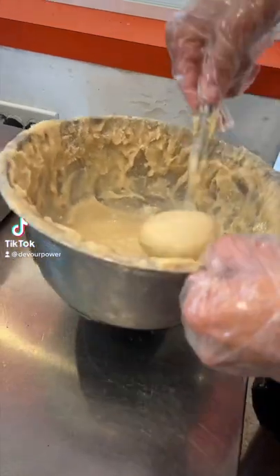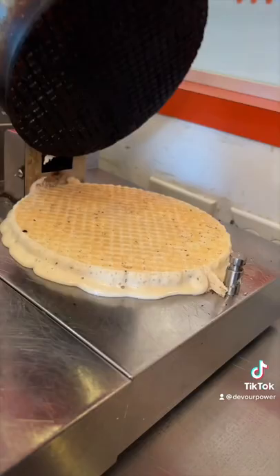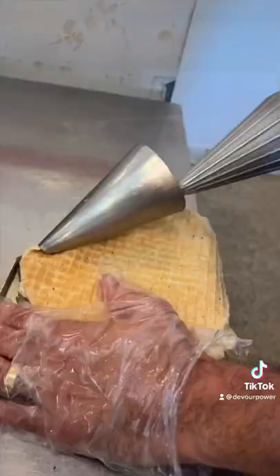We're in Fort Lauderdale, Florida at Chicken Cone for their handheld Kickin' Ranch Fried Chicken and Waffle. After the waffle is made, they roll it up into this picture-perfect cone shape.